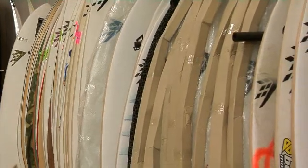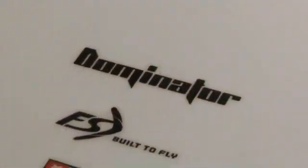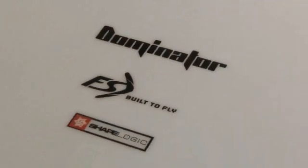Our boards are unique because we take all the variances out of the build and are able to produce a board that is consistent, similar to other sporting equipment. The beauty of the Firewire custom boards is that once you land on your magic board, you can have that board made over and over in a very precise way.